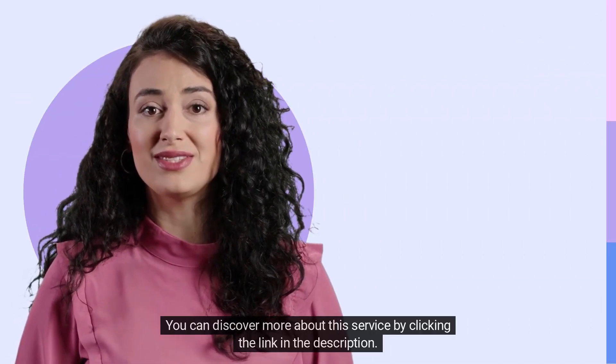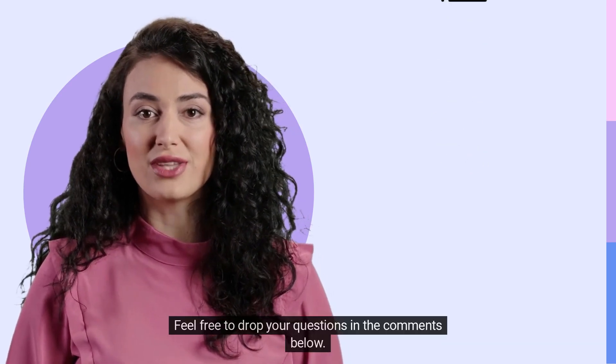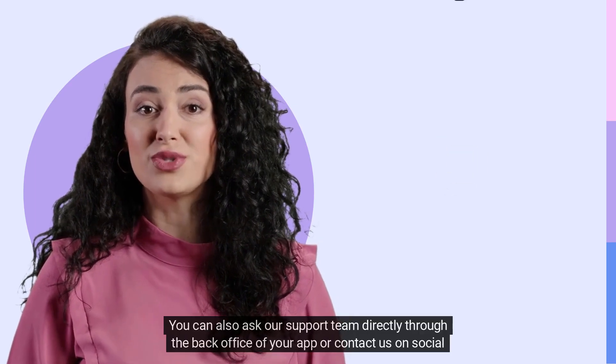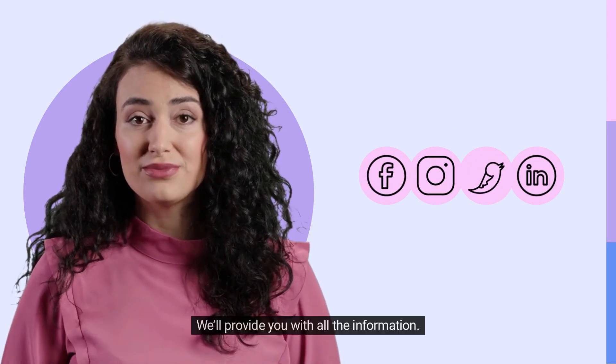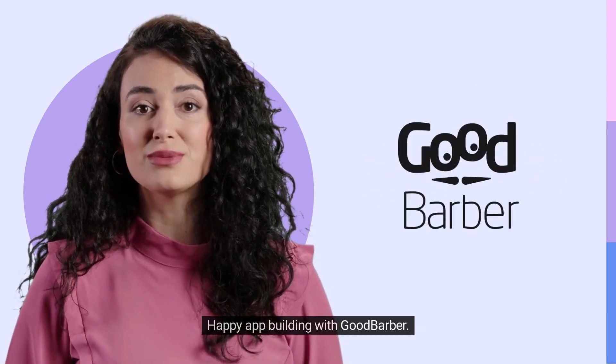You can discover more about this service by clicking the link in the description. Feel free to drop your questions in the comments below. You can also ask our support team directly through the back office of your app or contact us on social media. We'll provide you with all the information. Happy app building with GoodBarber!